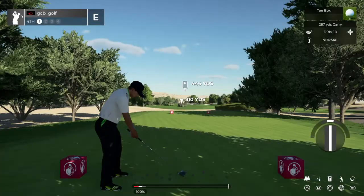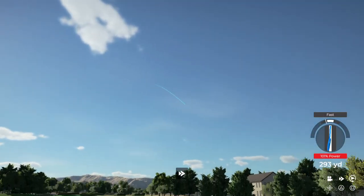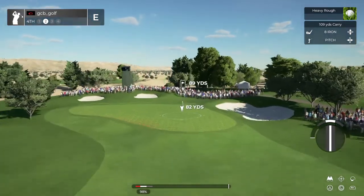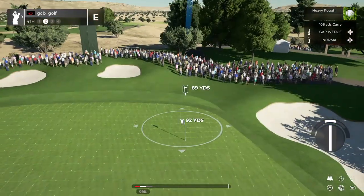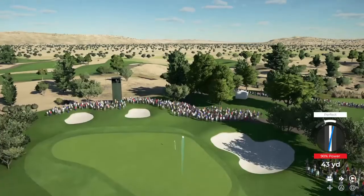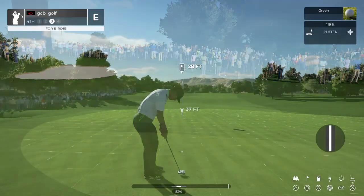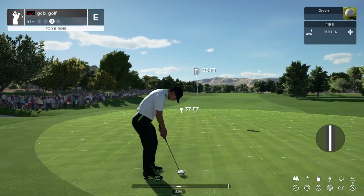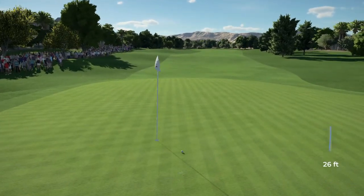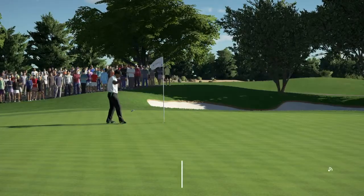Let's see what happens here on hole number four. Yeah, be nice to have that one back. This is out of the second cut here. We're heading for the green. Well, I can't get them all right — I'm not a computer. 28 feet from the cup. No, that's going to wind up short. Power putt coming up. That's going to do just nicely.